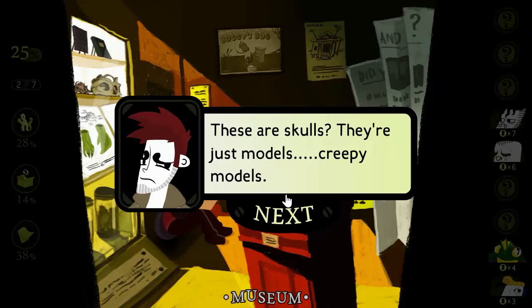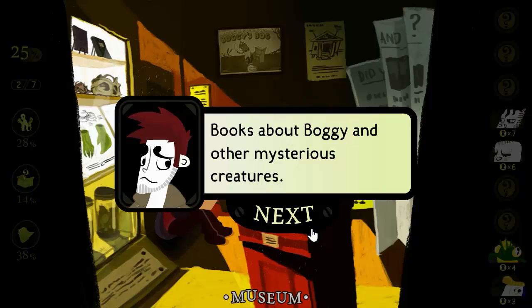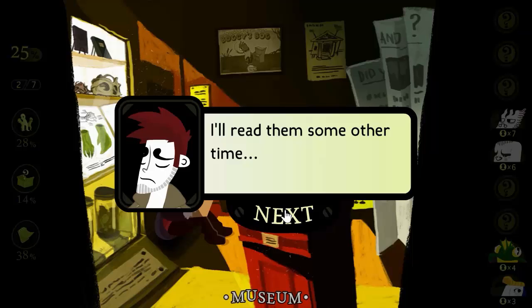These are skulls? Oh, they're just models. Creepy models. Books about Boggy and other mysterious creatures. I'll read them some other time.